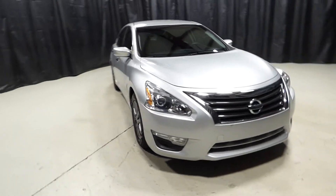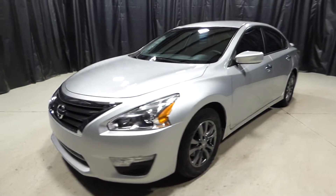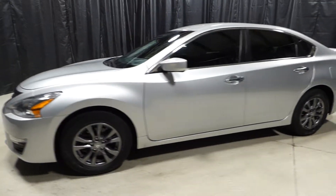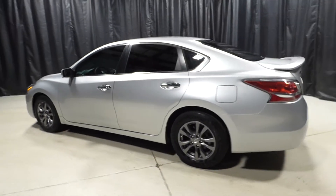This is a 2015 Nissan Altima with 36,000 miles. It's an automatic with keyless entry and keyless startup, power windows and power locks, backup camera, Bluetooth and cruise control.